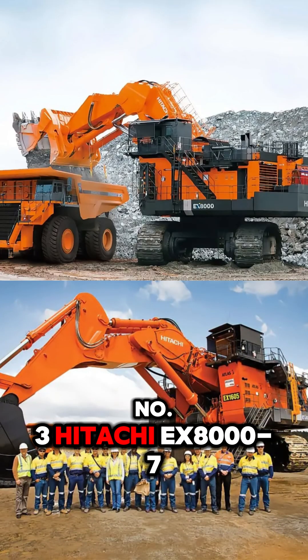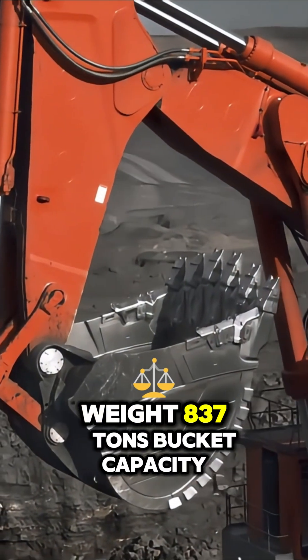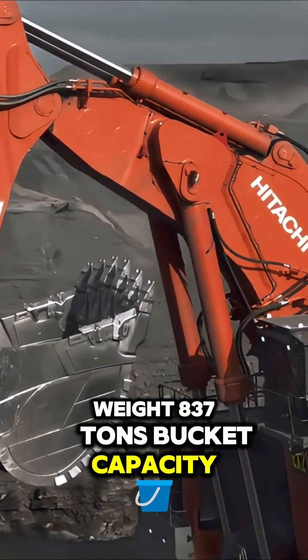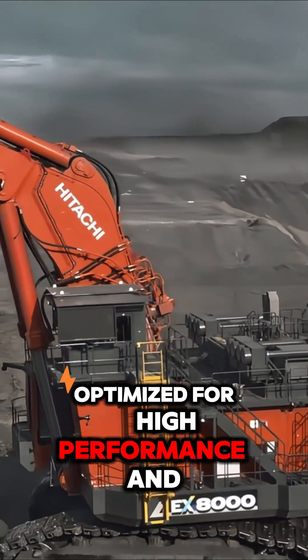Number three: Hitachi EX-8000. Weight: 837 tons. Bucket capacity: 43 cubic meters. Optimized for high performance and easy maintenance.